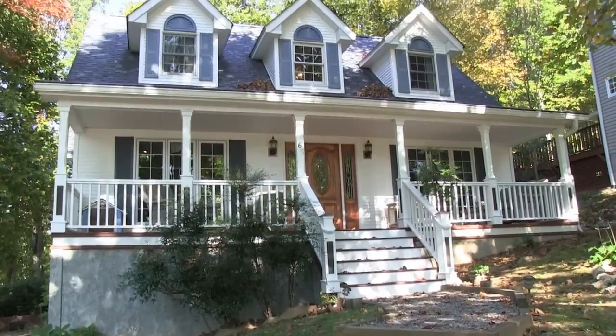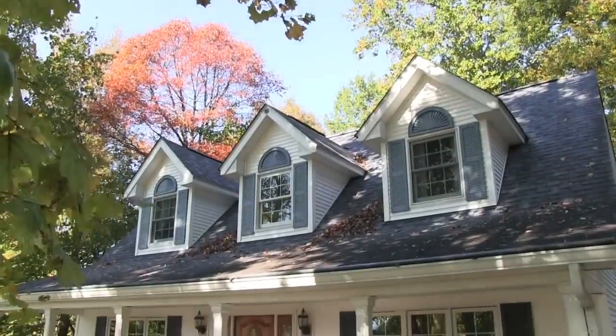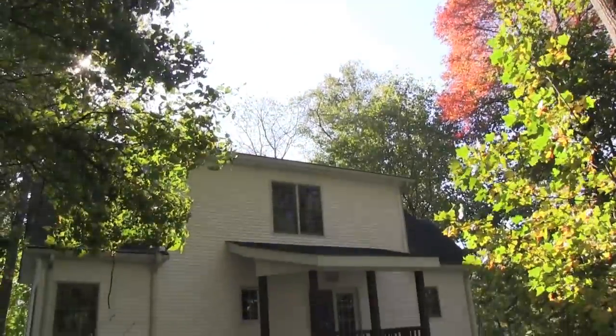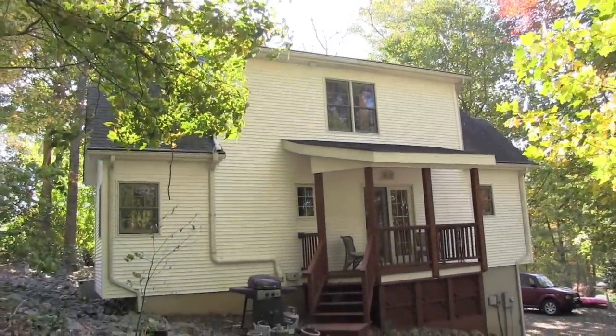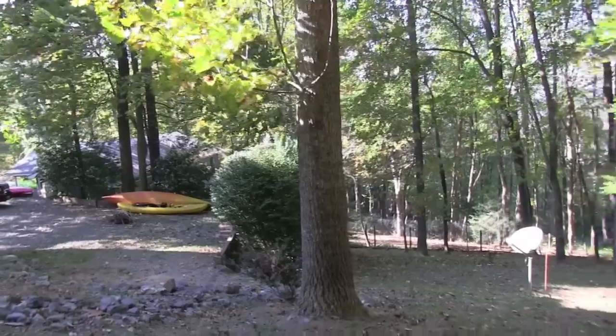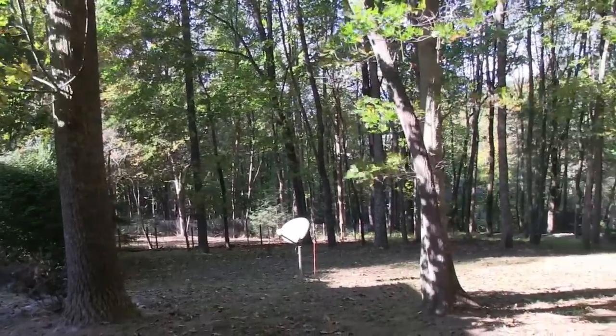Welcome to 65 Mountain Sight, located in South Asheville. Surrounded by woods, this beautifully landscaped Cape Cod will make you feel as if you are miles from everything, yet it's just a couple of minutes from great restaurants, shopping, and more.